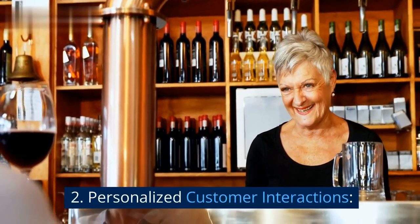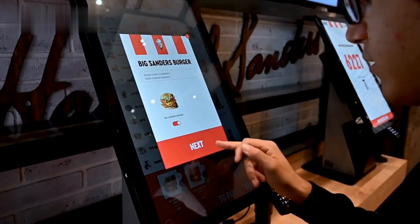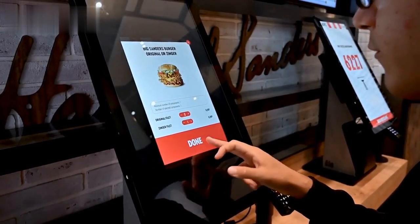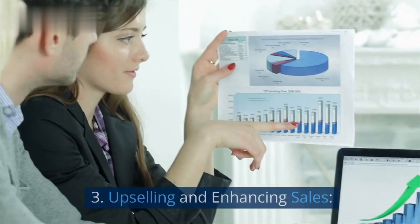2. Personalized customer interactions. With self-ordering kiosks handling initial orders, restaurant staff can engage with diners proactively, offering recommendations and building genuine connections.